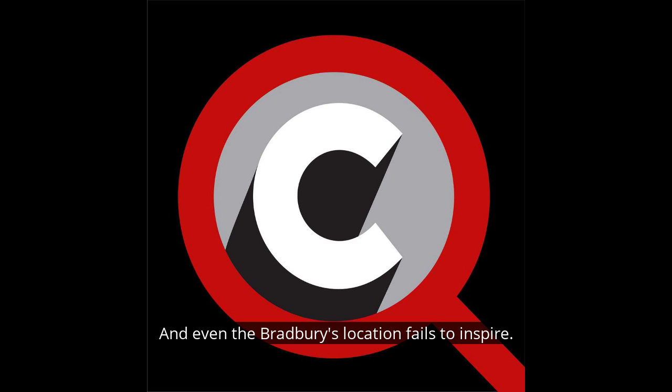And even the Bradbury's location fails to inspire. Though downtown L.A. has been experiencing a renaissance over the last 15 years, the Bradbury borders the city's unrelenting Skid Row, which seems to keep the area in a state of constant flux awash in a sea of misfortune.